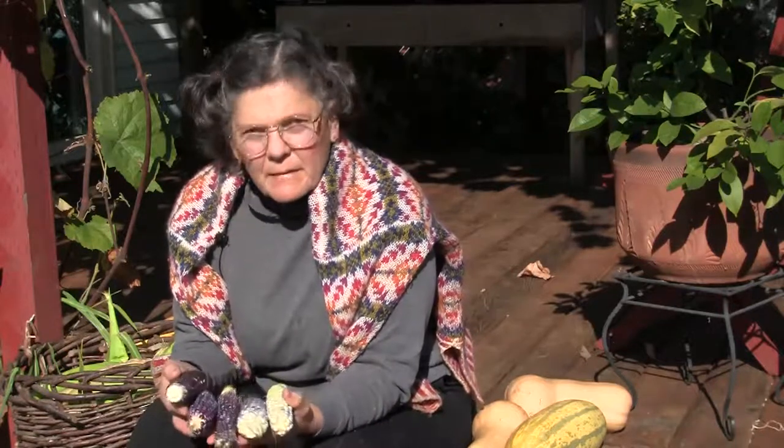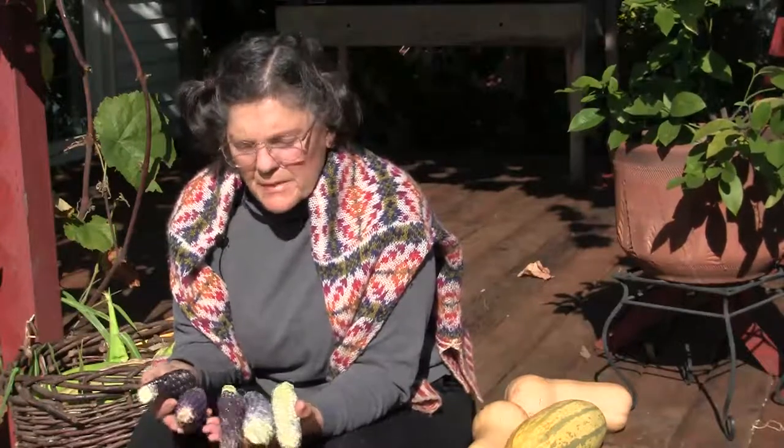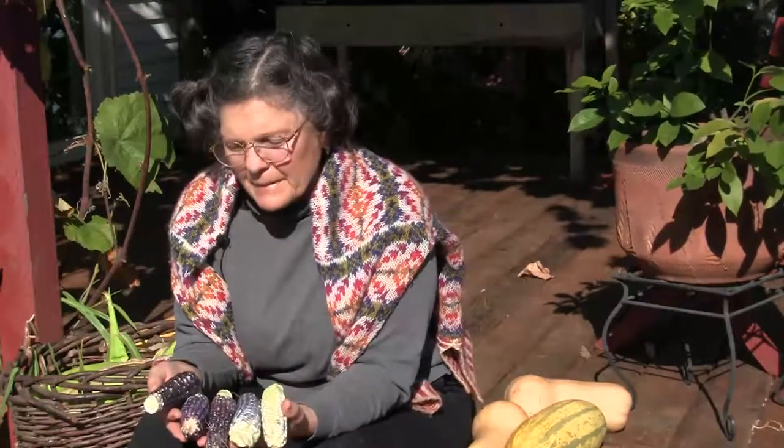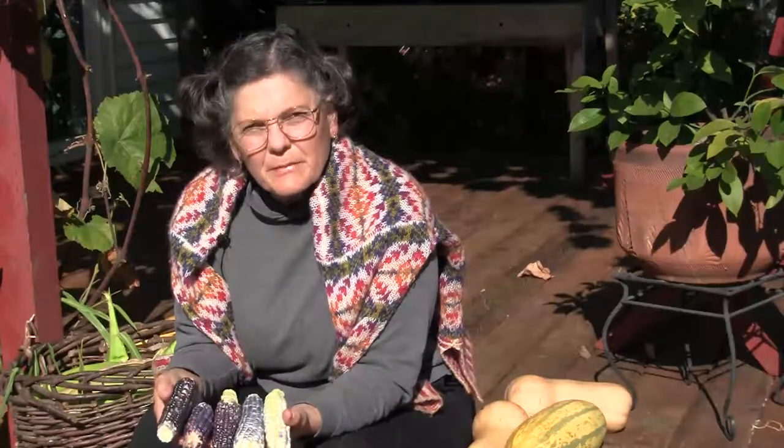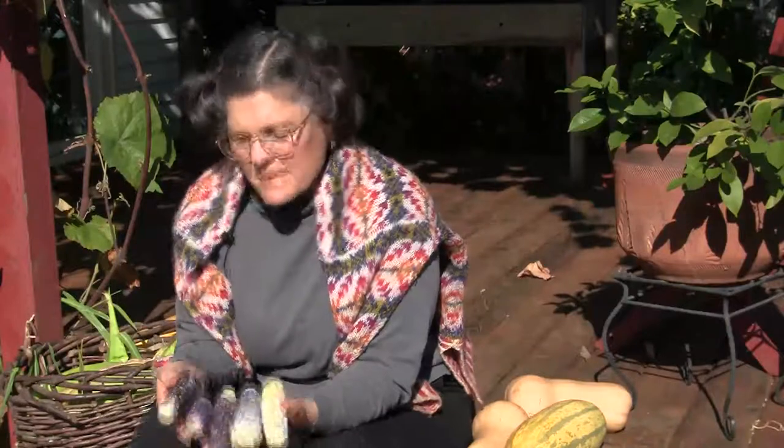So why the blue corn? Well, I lived in Hopi land and Navajo land for a decade, ten years, as a public school teacher. And particularly on Hopi, I moved up to one of the villages for a year, Sipalavi, on Second Mesa.